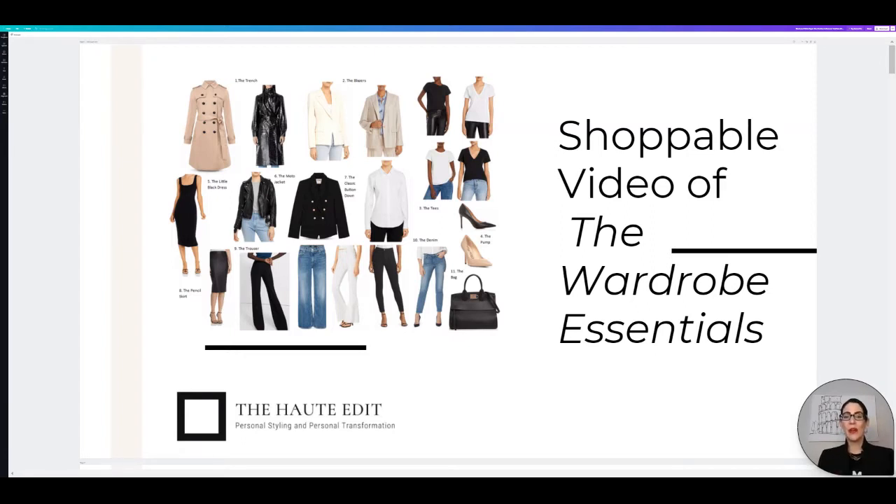For today's video, I'm really excited to do a shoppable video of a complete capsule wardrobe of the basics, the essentials — the items that you can build pretty much every single wardrobe off of.